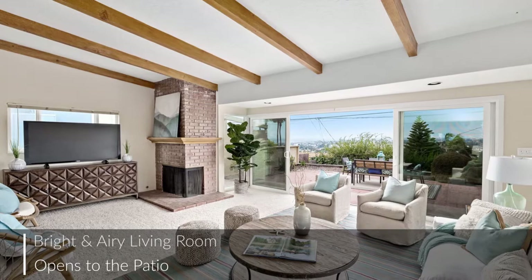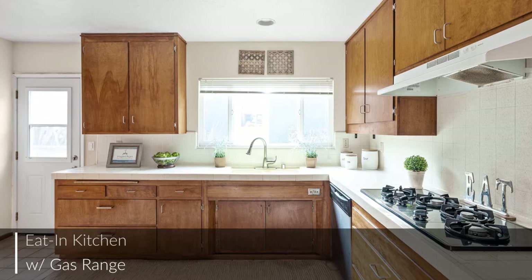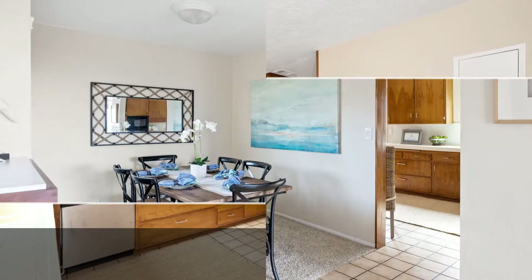expansive patio, plus exposed beams and a fireplace. With a thoughtful, efficient layout and plenty of tasteful extras, this kitchen will be the hub of family life for years to come. The home offers a lovely dining area, plus there's